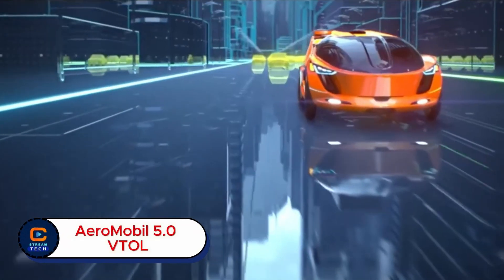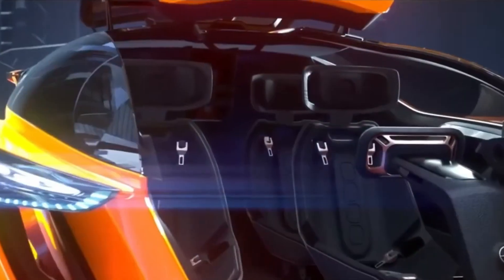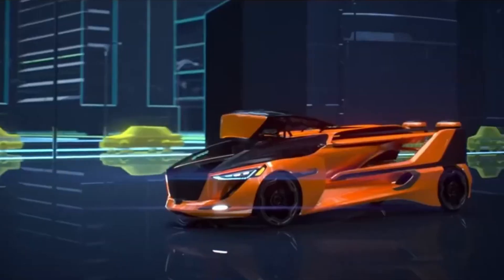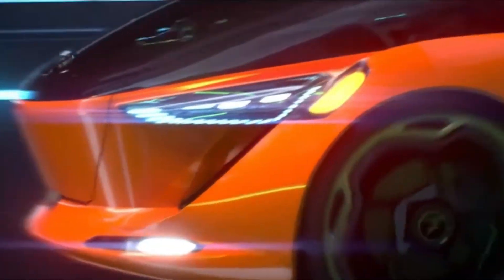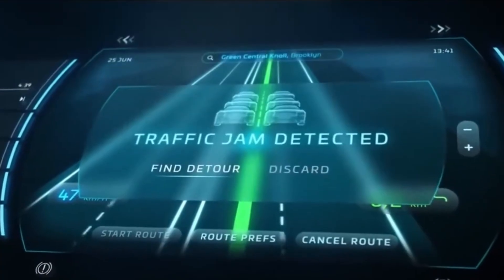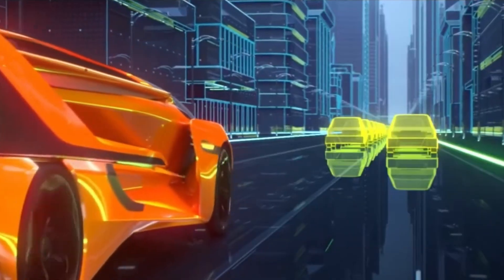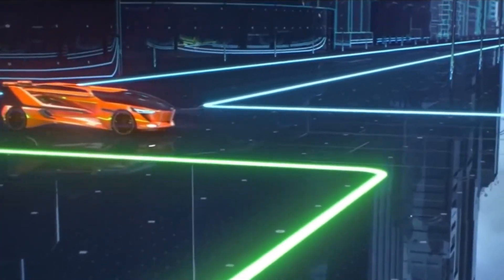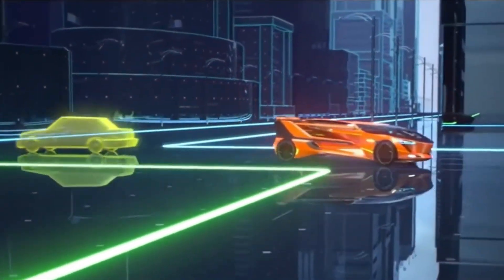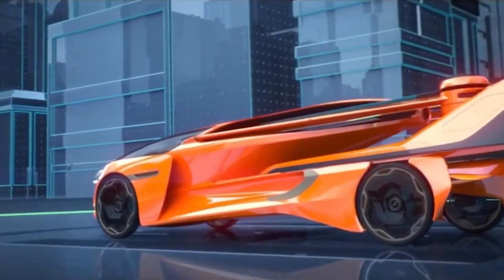Aeromobile 5.0 VTOL Flying Car. Imagine leaving your driveway, pressing a button, and moments later lifting off into the sky — no runway needed. That's the vision behind the Aeromobile 5.0 VTOL, a flying car designed to change the way we travel forever. Created by the Slovakian company Aeromobile, the 5.0 VTOL blends the freedom of flight with the practicality of a road car.